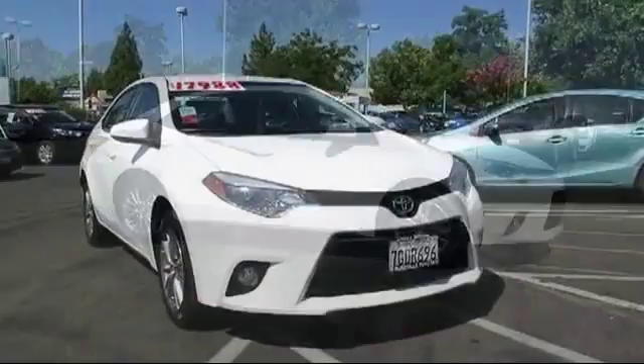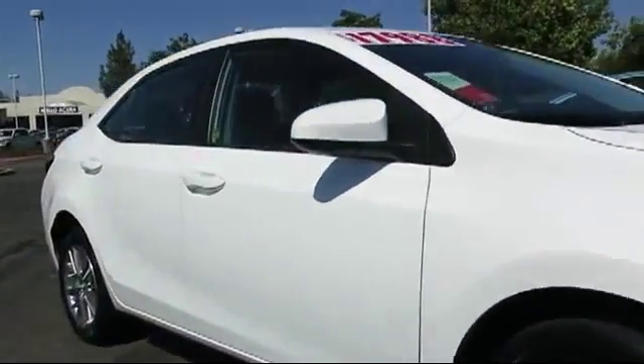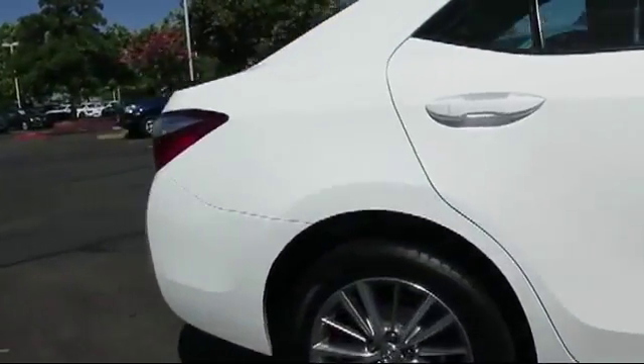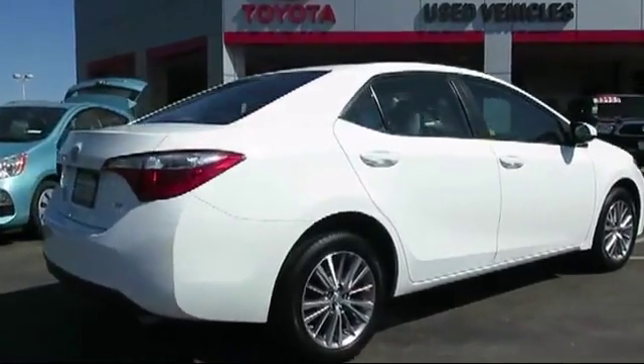And comes equipped with keyless entry, stability control, Bluetooth smartphone integration, alloy wheels, a backup camera, air conditioning, traction control, and side airbags.